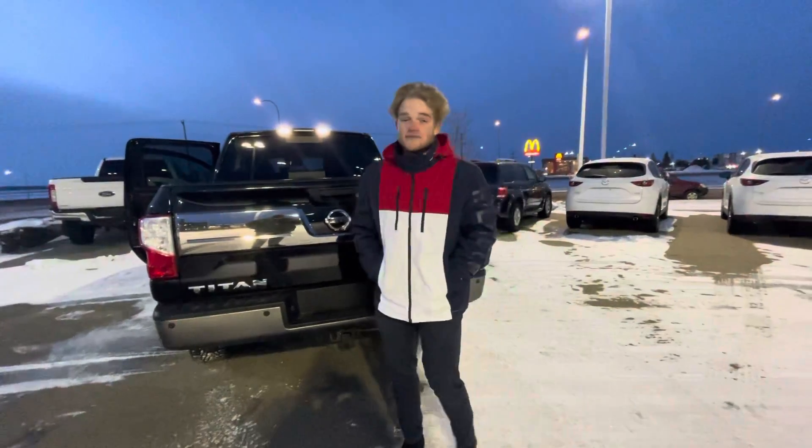It's a great truck and I'd love to make it work. If you have any more questions you can reach me here at the store at 780-769-0060. Thank you so much.